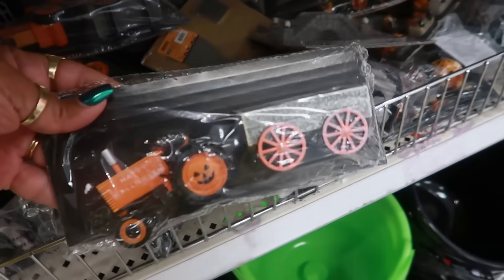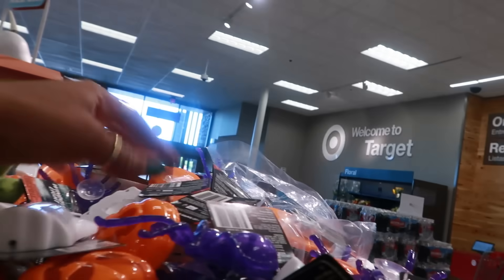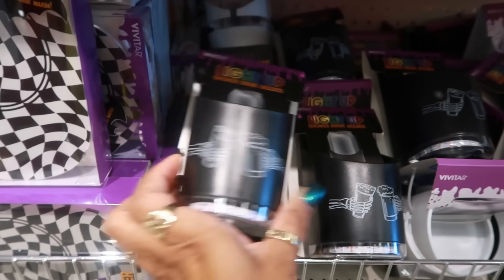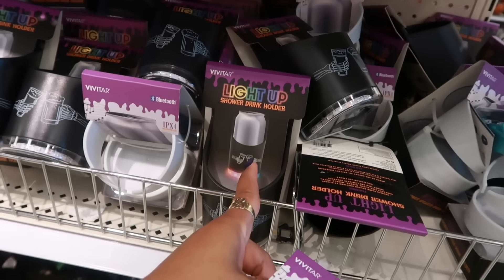There's one with little spikes on top, a little tractor and wagons. A lot of this other stuff we've already seen. LED window lights that suction to your window — you can put a bunch of ghosts in your window, or there's pumpkins and spiders. Light-up shower drink holders are five dollars. There's also a cup warmer for five, and a wireless speaker drink holder — this one just lights up, this one is a speaker.